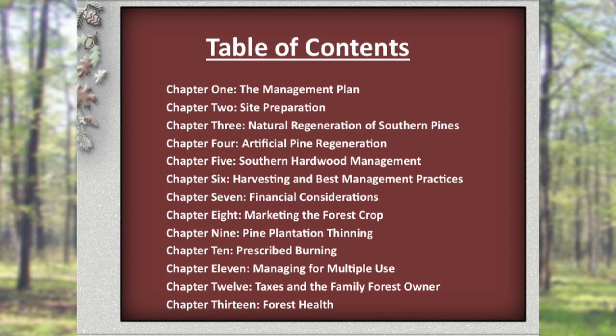There are 13 standalone videos corresponding to the 13 chapters in the book Managing the Family Forest in Mississippi. Typically what MSU Forestry Extension does is take these chapters and these presentations and present them to residents and forest landowners in Mississippi in a face-to-face format.